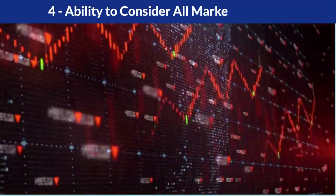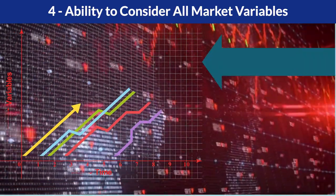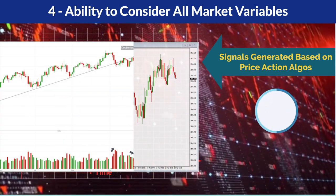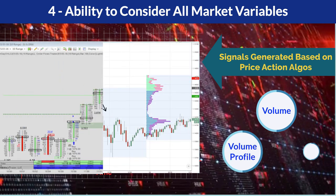Ability to consider all market variables: no conflicting decisions and confusion are created from the signals generated based on price action algos at various time frames, along with other variables such as volume, volume profile, and order flow.